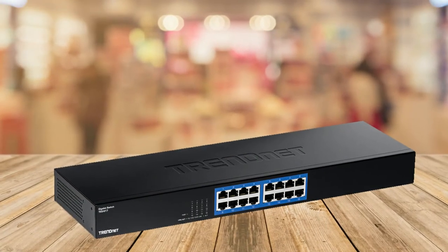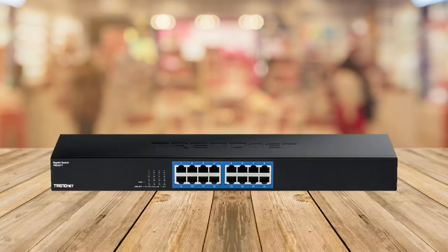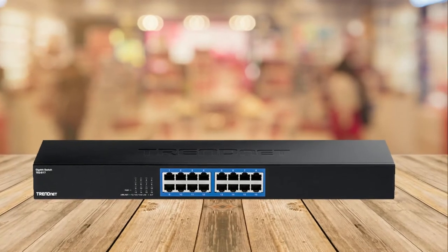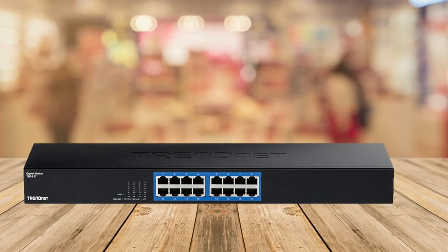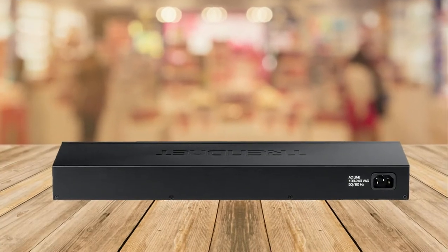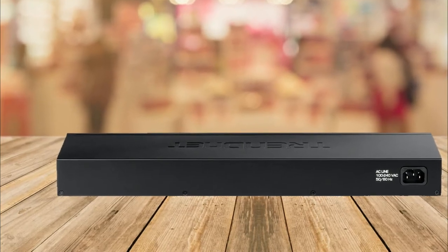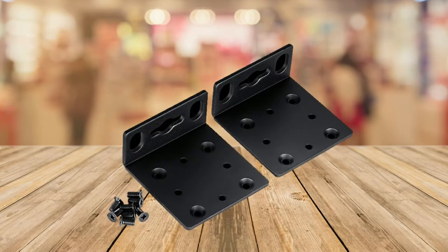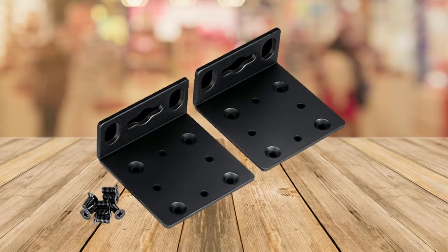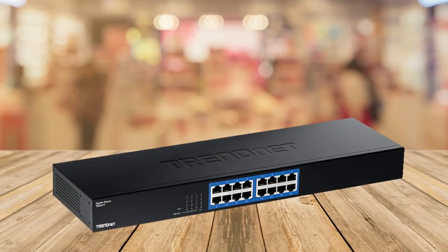Here is a preview of the TrendNet TEG-S17 16-port gigabit switch. It has 16 Gigabit RJ-45 ports, a sturdy metal chassis, built-in power supply, 32 Gbps forwarding capacity, fanless design, and 1U 19-inch rack mount brackets included. The 16-port gigabit switch model TEG-S17 provides high bandwidth performance, ease of use, and reliability.